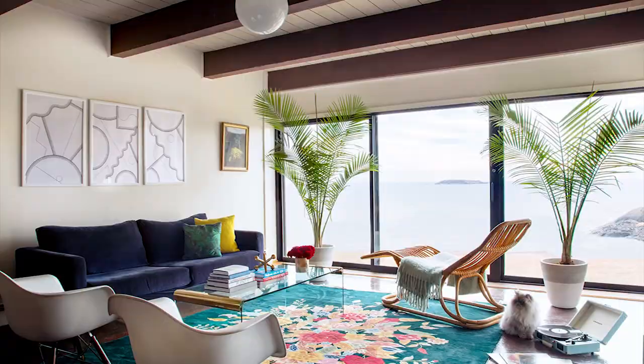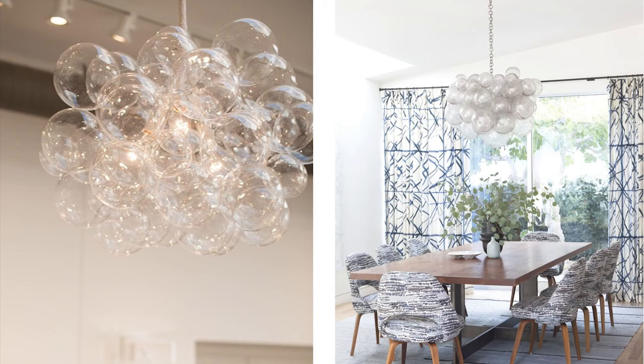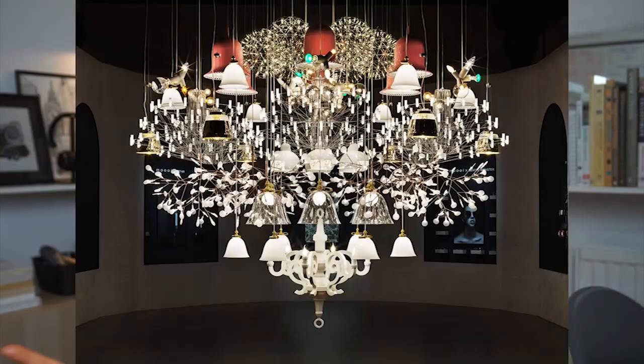My 10th home decor trend for 2021 are these bubble chandeliers. I think that we all love a good statement light to add the wow factor to an interior and this is no exception. I've seen these gaining a lot of traction, and I think that's because of the curvy furniture growing in style. I love these lights because they're a bit of fun but they still have the dramatic effect, just maybe not as strong as this one.